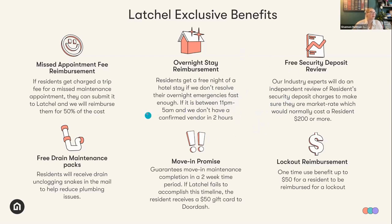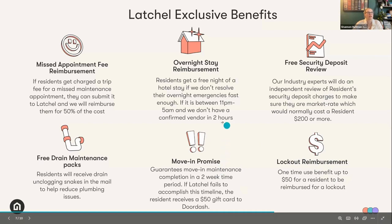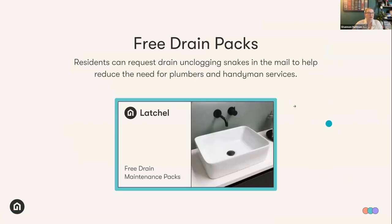These address tangibility as well. We've got the missed appointment reimbursement, a free security deposit review — my partners in California love this one — a lockout reimbursement, a move-in promise, and an overnight stay reimbursement that's super popular. One of our more fun and insanely popular benefits are these free drain maintenance packs. Residents absolutely love this — they're long snake-like plastic tools that can unclog a sink really well. Owners love it too because there's a level of education involved, and we're also seeing a decrease in minor plumbing-related work orders.